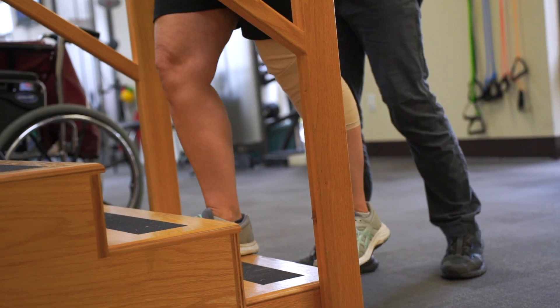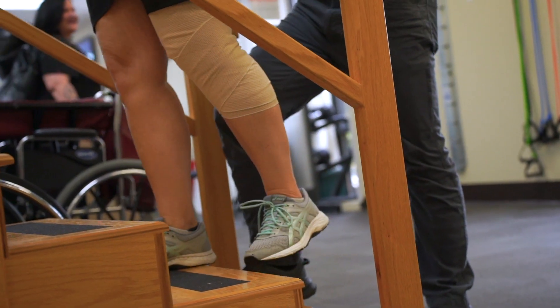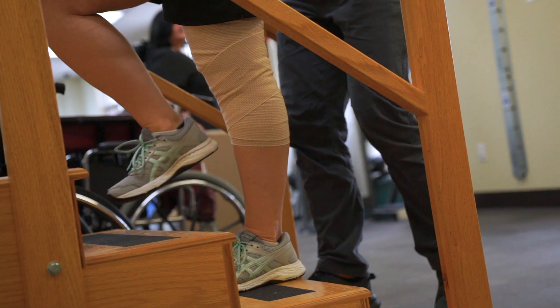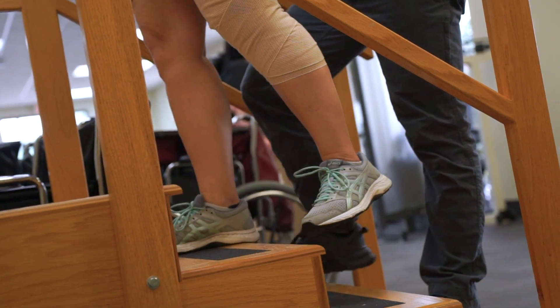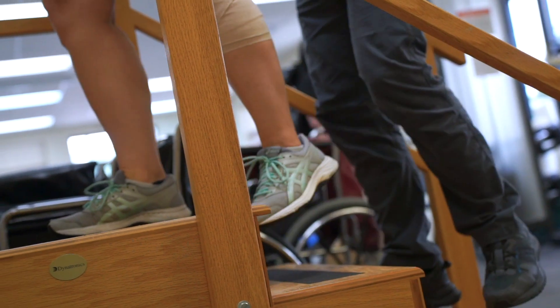Patients should address the stairs squarely using both handrails if available. When going up the stairs, the patient will start with the non-surgical leg followed by the surgical leg onto the same step. You will continue to climb the stairs in this fashion. If a family member is present, have them follow behind you when going up the stairs.